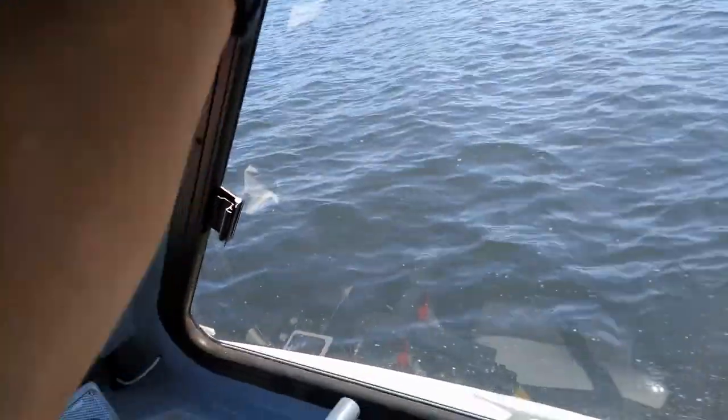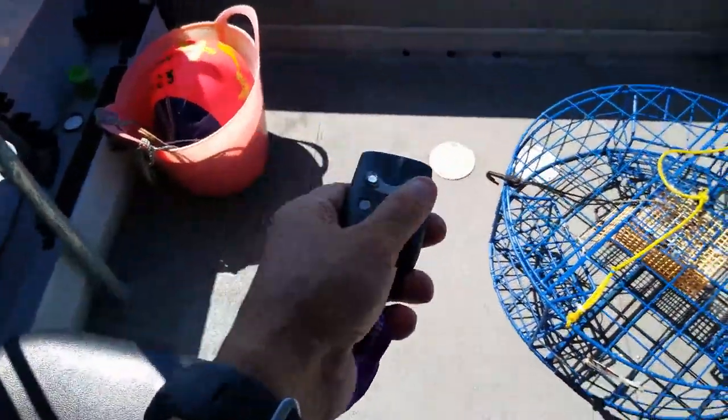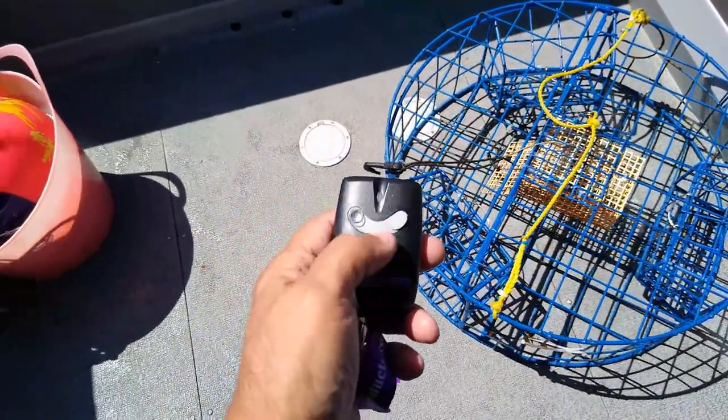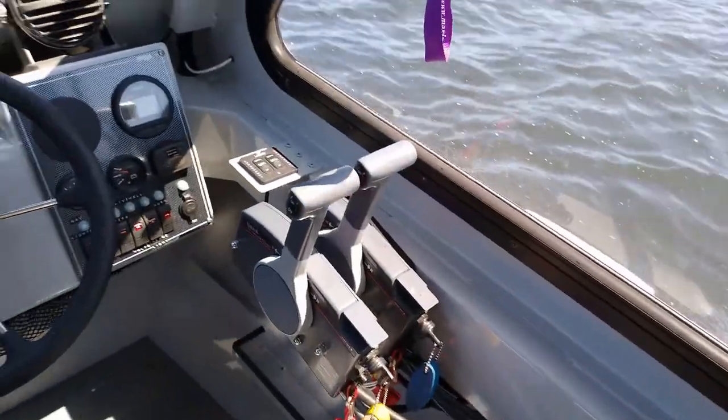That's the remote control for the kicker. This is how you control your kicker. And the control of the boat.